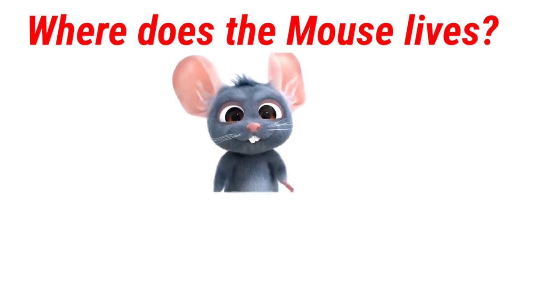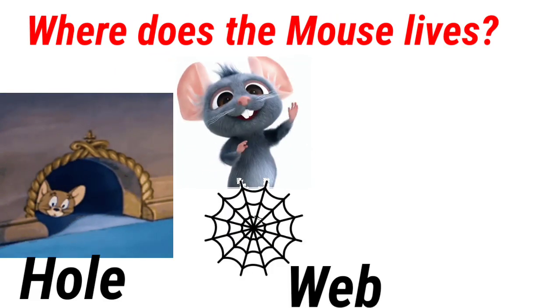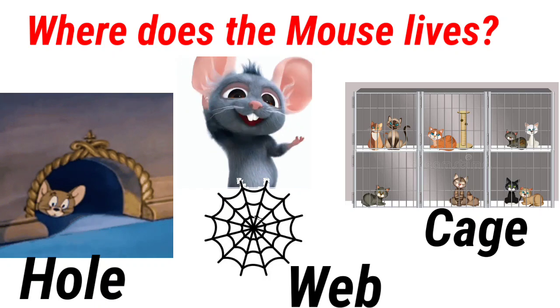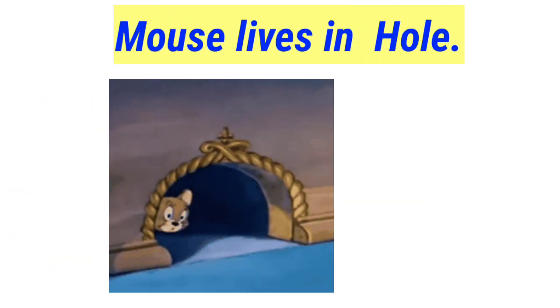Where does the mouse live? Hole, web, cage. Mouse lives in a hole.